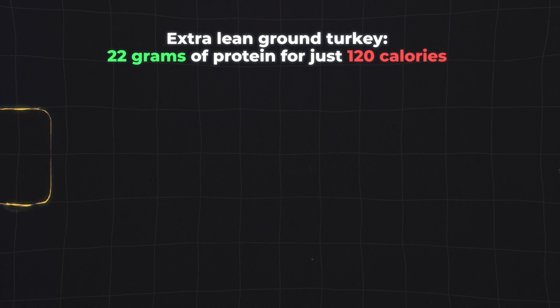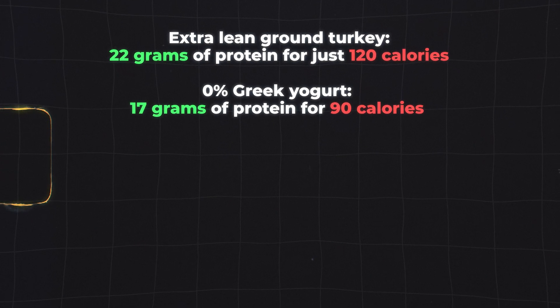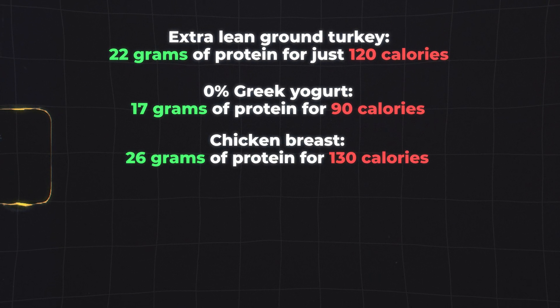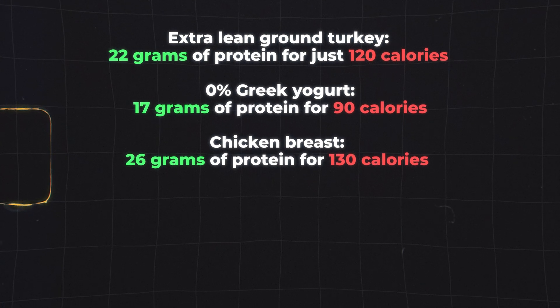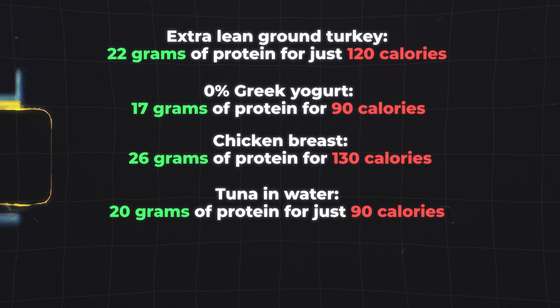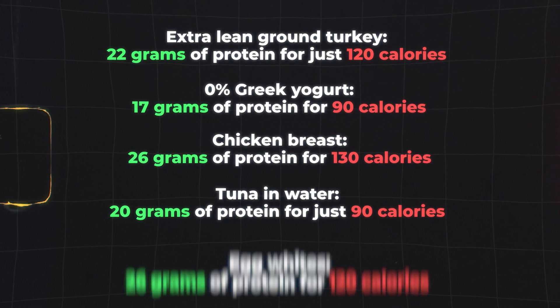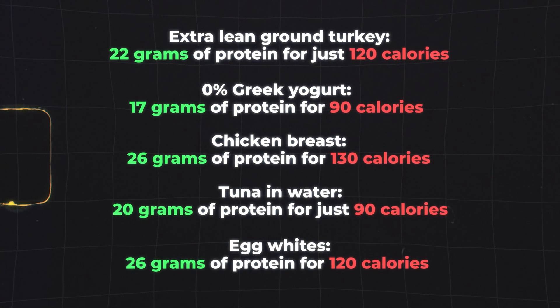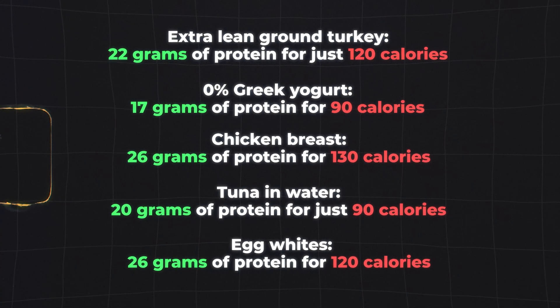Let me break down what I mean by protein-efficient foods. Extra lean ground turkey: 22 grams of protein for just 120 calories. Zero percent fat Greek yogurt: 17 grams for 90 calories. Chicken breast without skin: 26 grams for 130 calories. Tuna in water: 20 grams for just 90 calories. Egg whites: 26 grams for just 120 calories.